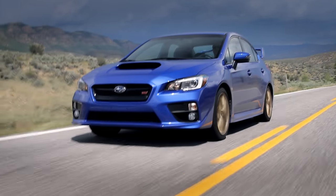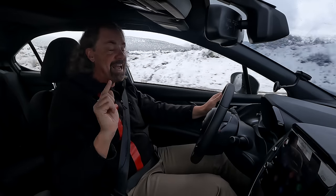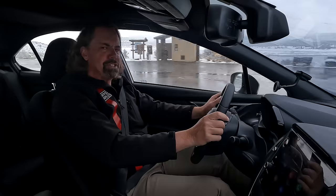And then Subaru got rid of the STI — the high-performance model — and, more importantly, they got rid of the hatchback, which made it all the more usable. And we're left with just a WRX sedan, which is an opportunity.